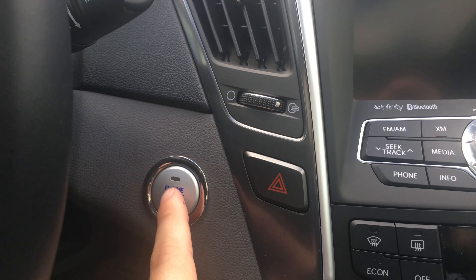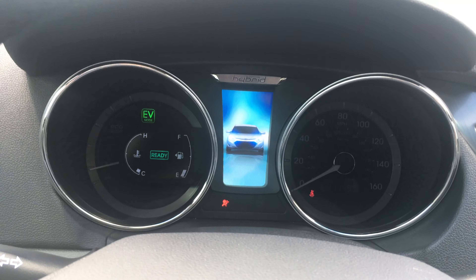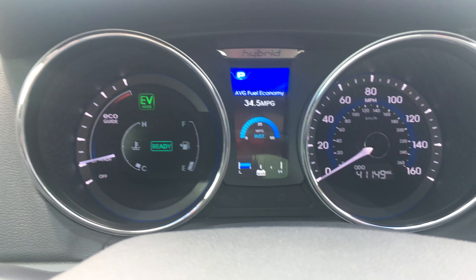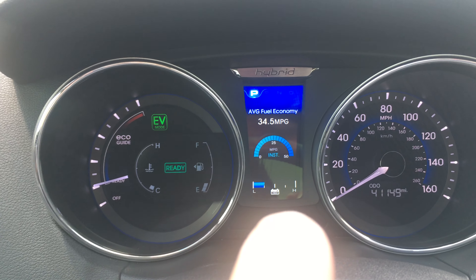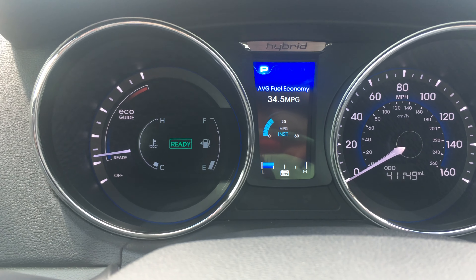All you need is the key. As long as the key is on you, you press engine start and it starts right up. You have your infotainment system right here. It tells you it has 41,000 miles on it. Right here in the center it's going to show low and high for your battery level.